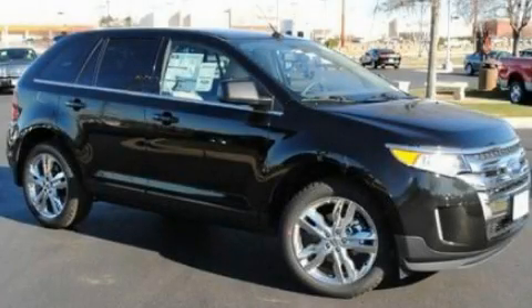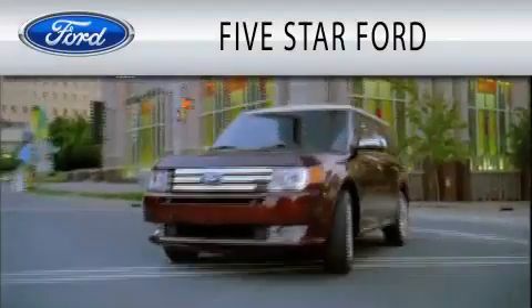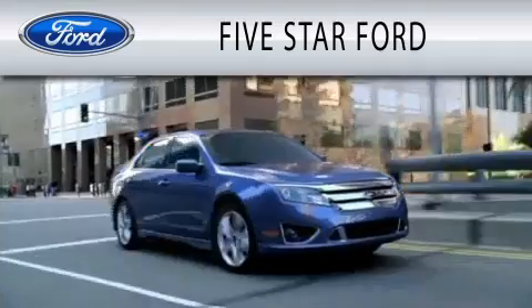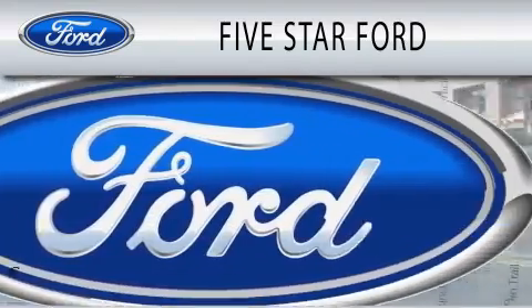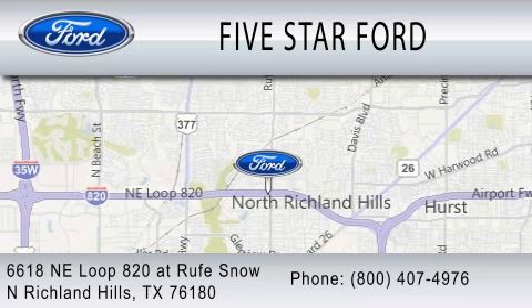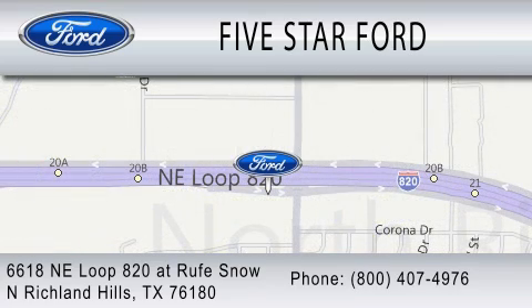We invite you to contact us today to learn more about this vehicle. Five Star Ford is dedicated to doing everything possible to ensure that the experience you have selecting your vehicle is as pleasant as possible. We're located at 6618 Northeast Loop 820 at Roof Snow in North Richland Hills.